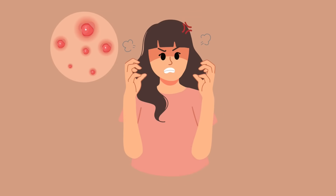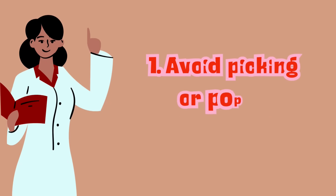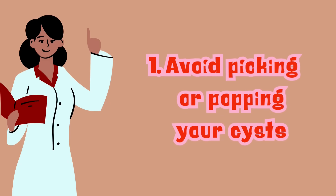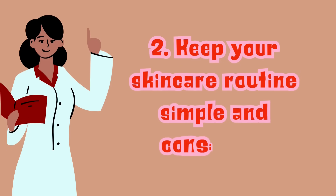Dealing with cystic acne can be frustrating, but here are a couple of tips to help you. One, avoid picking or popping your cysts as this increases the risk of infection and scarring. And two, keep your skincare routine simple but consistent. Patience is key when treating cystic acne, so don't expect overnight results.